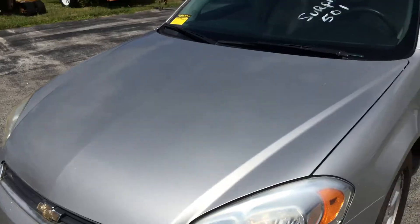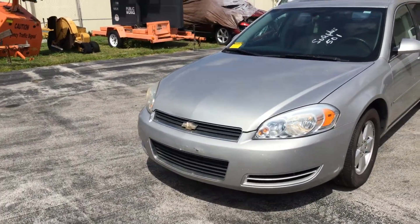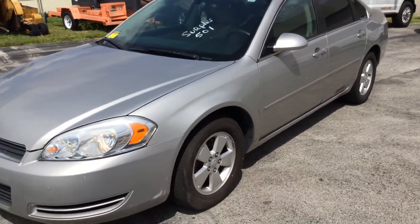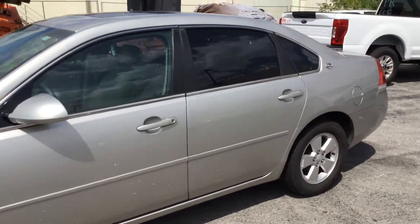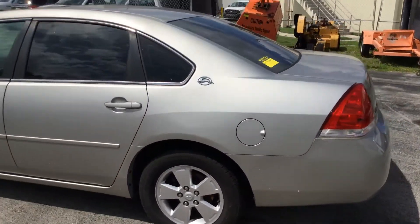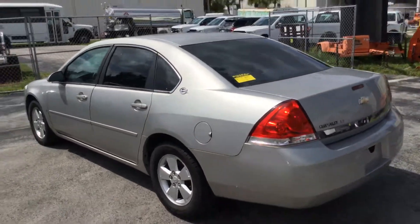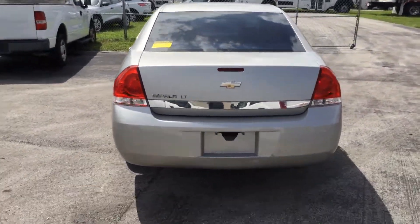The headlights are dull. Paint looks good. It's got minor dents and scratches all around. Four matching alloy wheels. It's got tinted windows. The car shows normal wear and tear. Overall looks good.